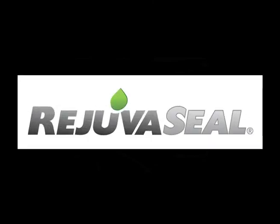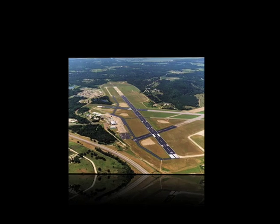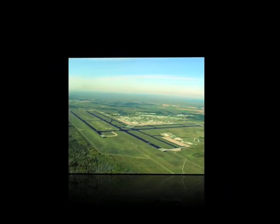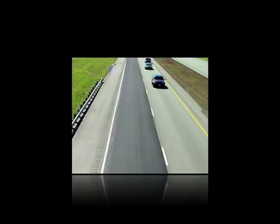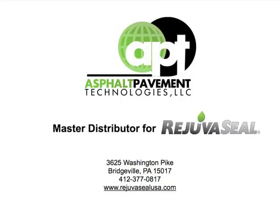RejuvaSeal — the world's leading rejuvenator sealer. Asphalt Pavement Technologies is the master distributor for RejuvaSeal, the leading asphalt rejuvenator in North America. Contact us today to learn how we can help protect and preserve your asphalt assets.